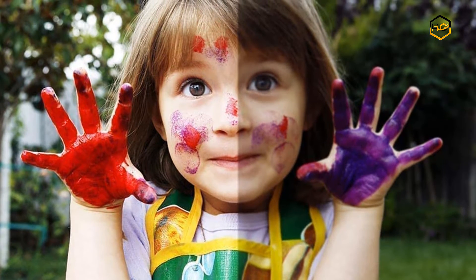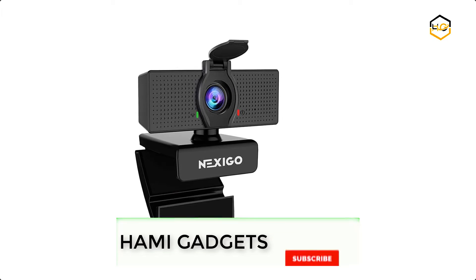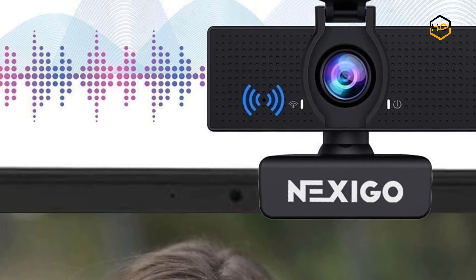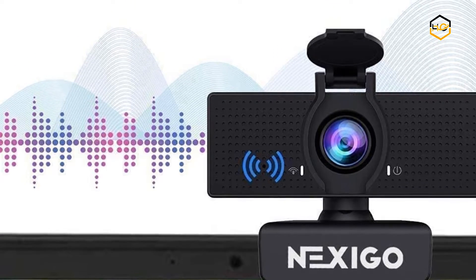The built-in noise cancelling microphone reduces ambient noise to enhance the sound quality of your video. The fixed focal length lens captures high definition video at a wide angle of up to 110 degrees, making it ideal for presentations. You can just plug the USB into your computer and you're good to go.